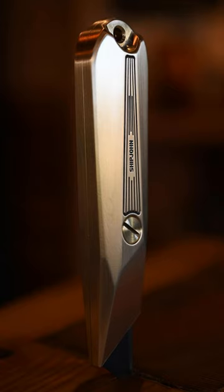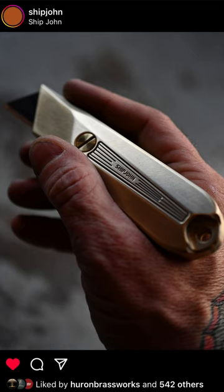Ship John has been working with Huron Brassworks to come out with a utility knife. If it was a reasonable price, something like that might be cool to pick up as a gift or whatever, but I just fear that the price is going to be too high to justify.